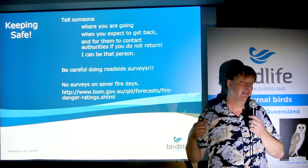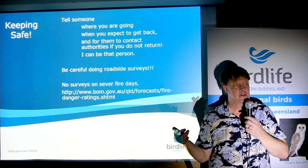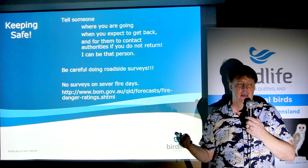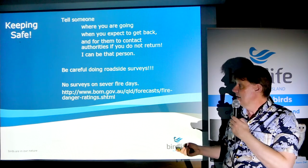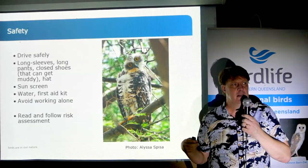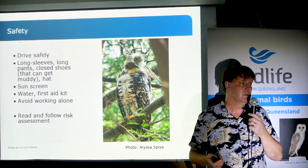If there's a severe, extreme, or catastrophic fire danger, we're recommending people don't go out. If one of those days emerges, we'll let people know. They tend to be the kinds of days you wouldn't want to be in the field anyway. Otherwise, the recommendations are fairly consistent with any work you do in the outdoors.